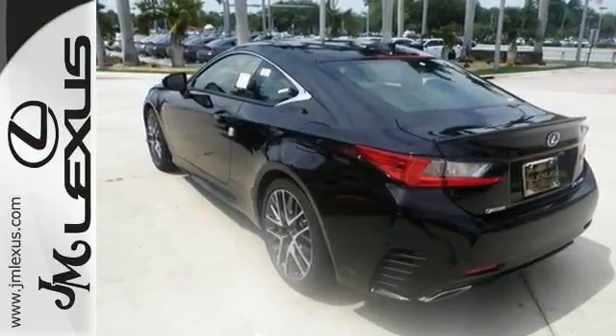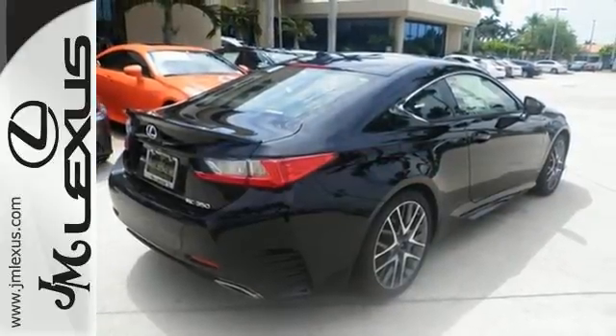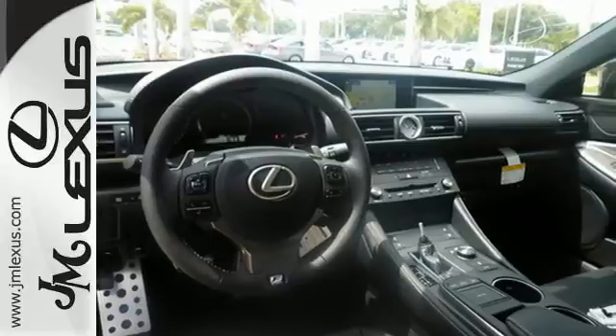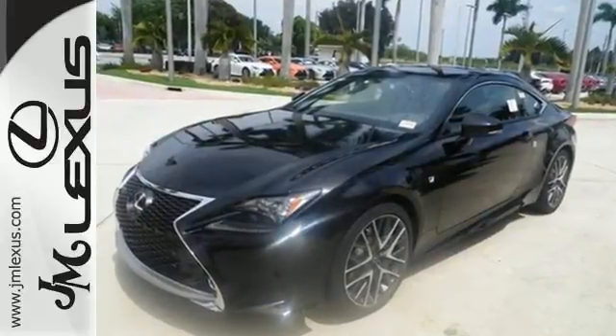Enjoy heated seats, dual-zone climate control, and HD radio, while the unique ambient lighting system automatically brightens to match your driving style. Experience a drive that will stimulate your every sense. Get behind the wheel today.